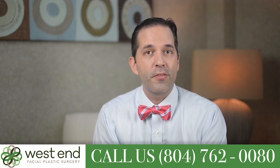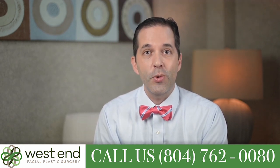I'm Dr. Robert Schmidt, and I'm board certified in facial plastic surgery, and I can't wait to start a relationship together.